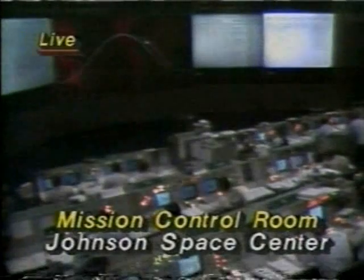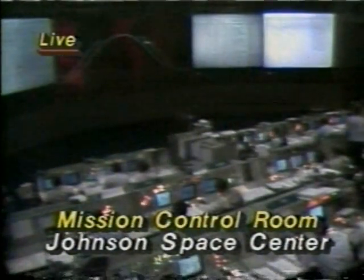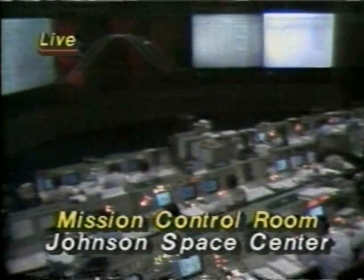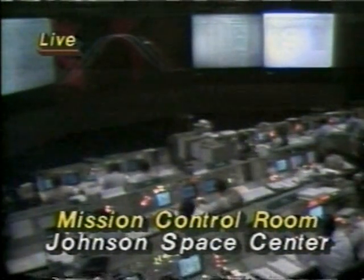Houston: 'We're satisfied currently with your forward RCS configuration. We'll continue to watch it and advise you if it changes.' Columbia: 'Okay, sir. Thank you.' That was Capcom Dave Griggs speaking with Hank Hartsfield aboard Columbia.